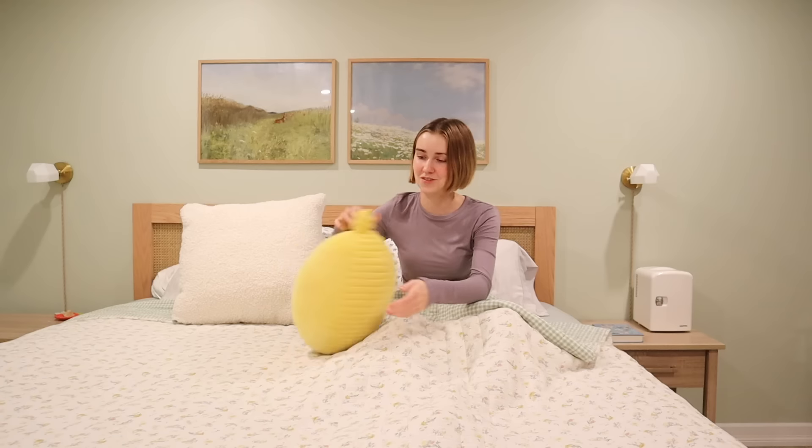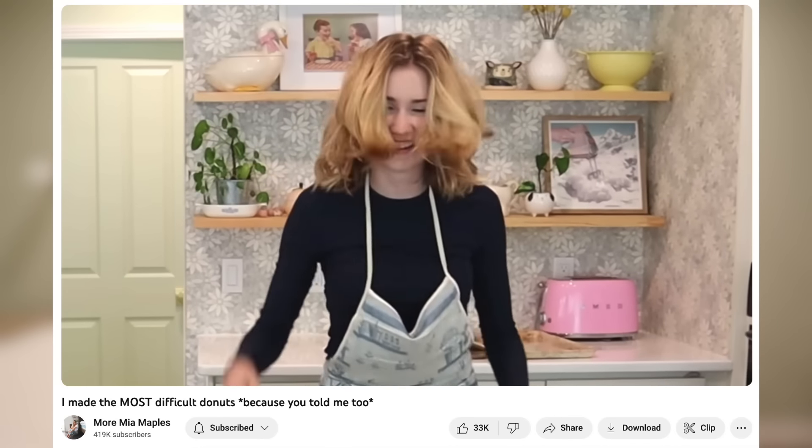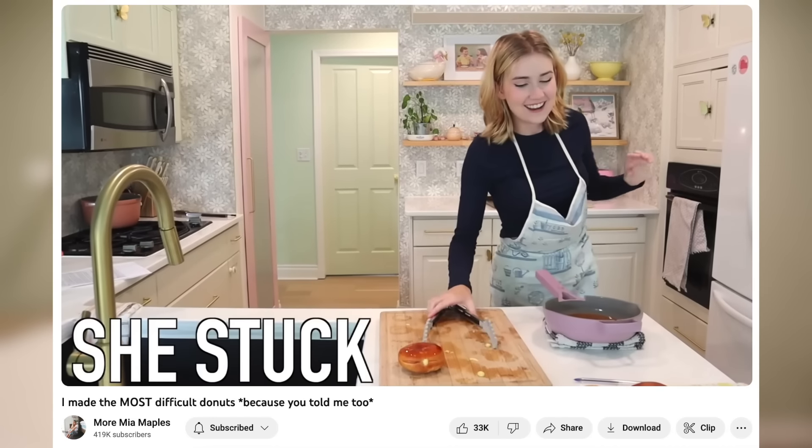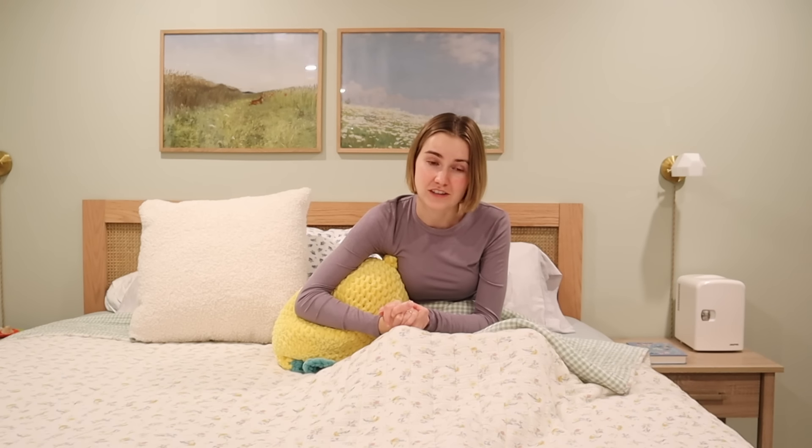Good morning! Today is a very exciting day because we are going to be continuing the 'I tried to make things that are super difficult' series. It's not really a series yet because we've only done one, but this is the second one and I'm hopeful about it, so I'm going to call it a series.